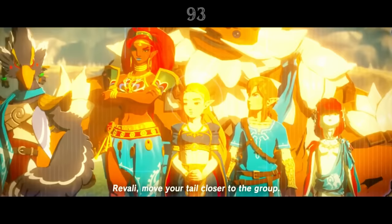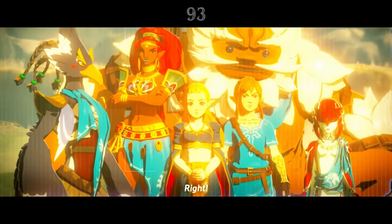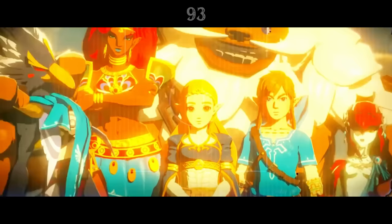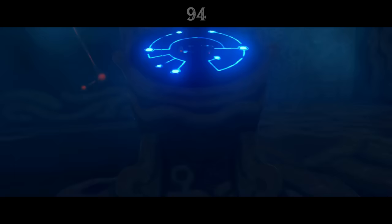The Champion's Ballad DLC ends with a final, happy memory of the champions together with Zelda and Link taking a group photo with the Sheikah Slate. We're never shown who was behind the camera, but we can make a good guess. It's a woman who calls out 'click, snap' just as she takes the photo — just like Purah does in the present.